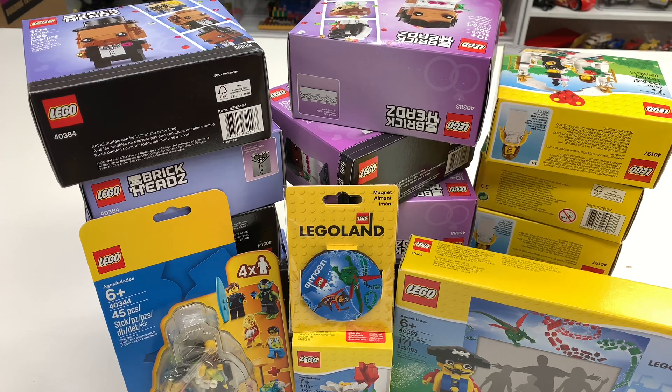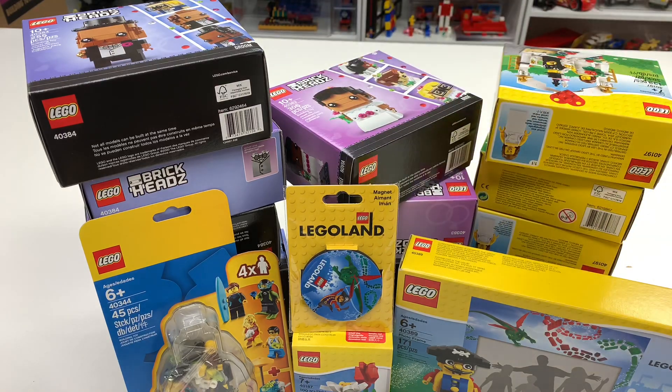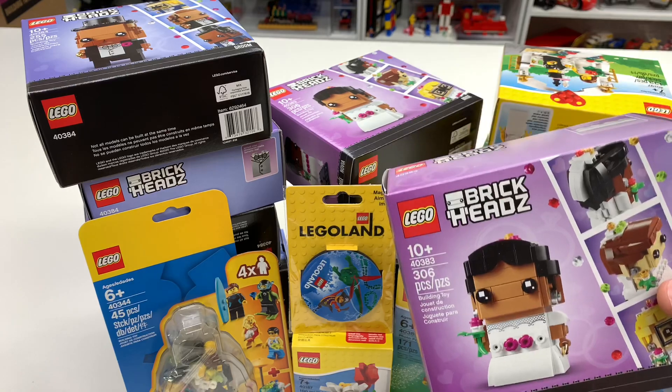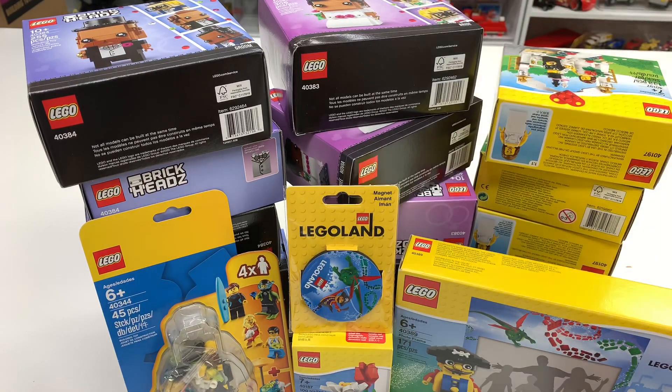Tell me what you think. Brick heads is the theme that I didn't like when I first saw it, but I'm loving the brick heads now. So anyway, thanks for watching and I'll see you in the next video.